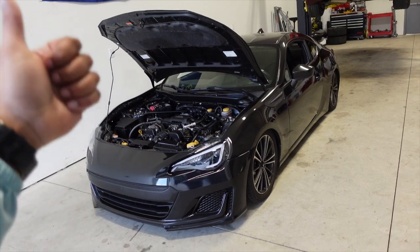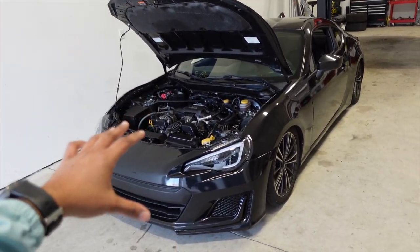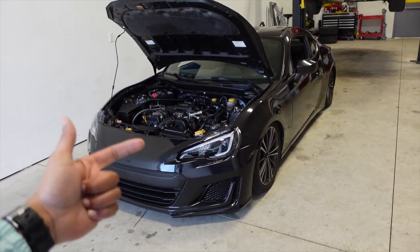Unfortunately for us, we not only rebuilt the motor but we also replaced the motor. So we kind of have a good understanding of how much it costs to rebuild and replace this motor. Since I have some experience rebuilding and replacing the Subaru BRZ engine, I figured let me share with you guys how much everything costs.